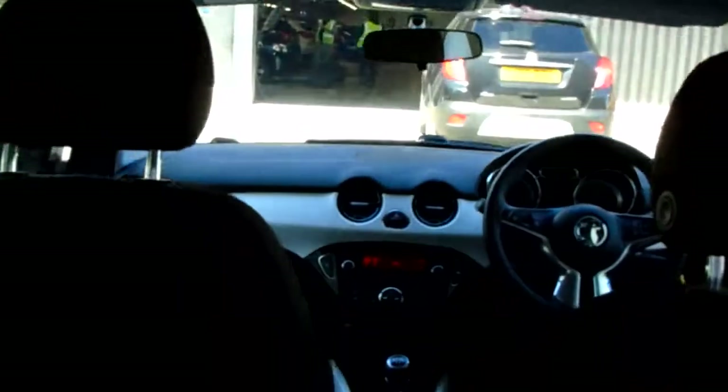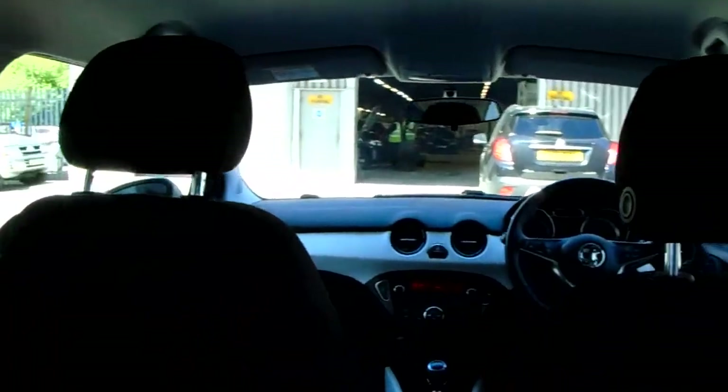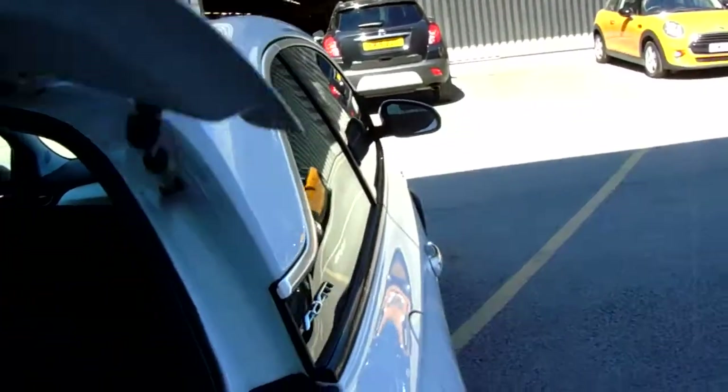Here in the rear of the vehicle there's more room than you would at first think. I'm 6 foot 2 and I sat back here to take the photos just before this video. There's plenty of headroom in the vehicle.